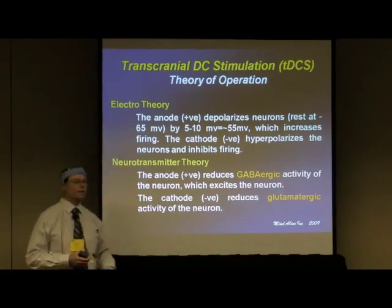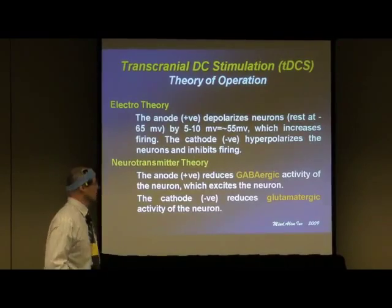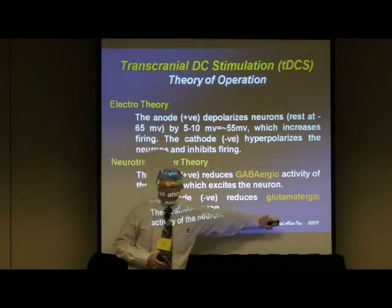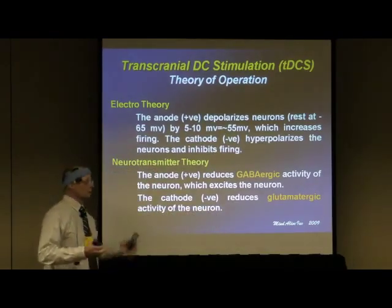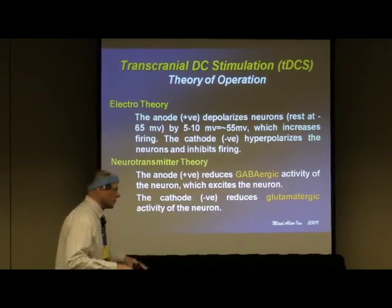You also put them further into hyperpolarizing with the negative electrode. The other theory is that the anode reduces GABA activity at the synapse. GABA has a calming effect. And the cathode reduces glutamate at the synapse, which has an excitatory effect — so you take that out of the picture and it calms things down.